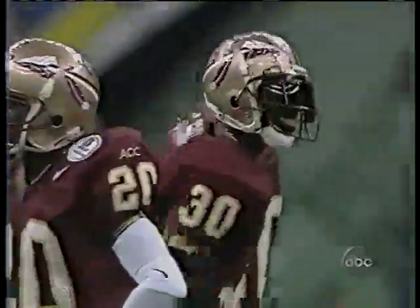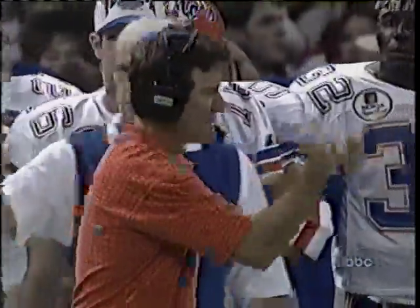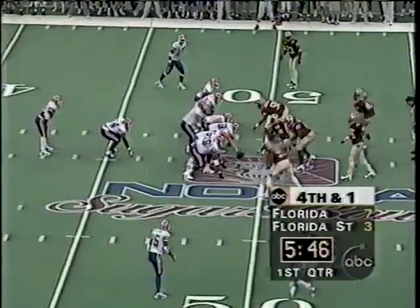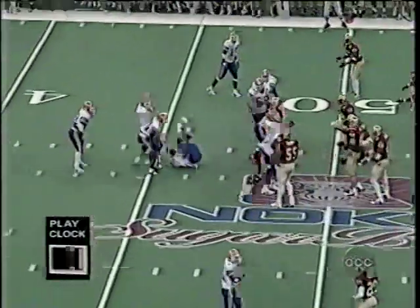Kevin Smith — number 30, strong safety — is up around the line of scrimmage a lot. Florida won't be surprised if Spurrier goes for it. Terry Jackson, a sophomore running back out of Gainesville, comes in. Spurrier's attitude: what the heck, the chances of making it are pretty good and it's early in the game. Fourth and one at the 49.